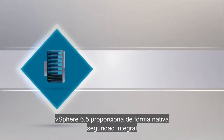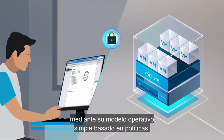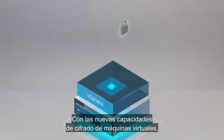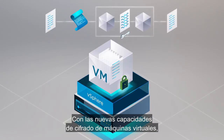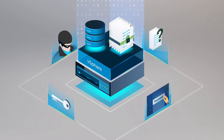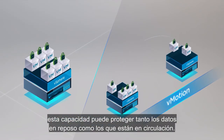vSphere 6.5 natively provides comprehensive security via its operationally simple, policy-driven model. To secure data, new virtual machine encryption capabilities protect against unauthorized access. When used with vSphere vMotion, this capability can safeguard your data both at rest and in motion.